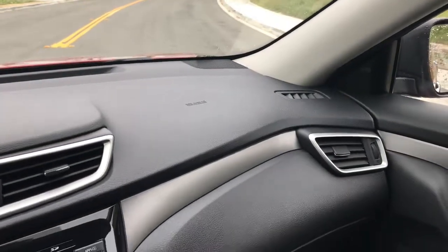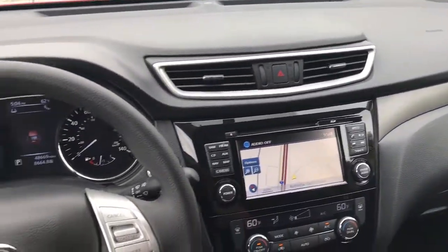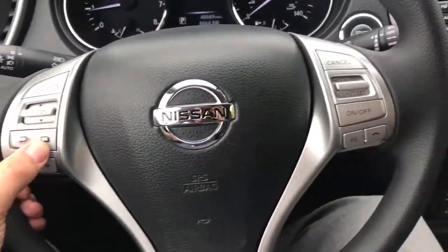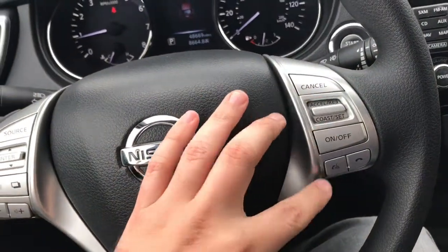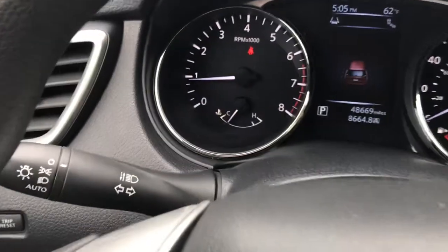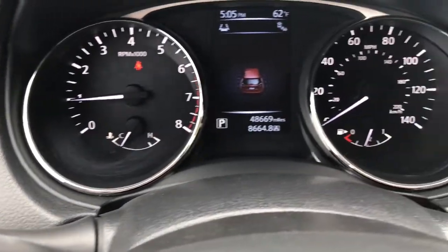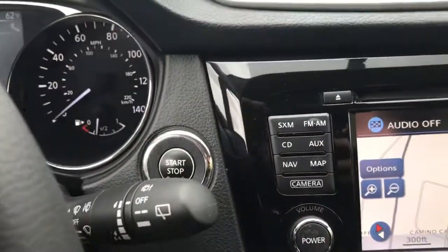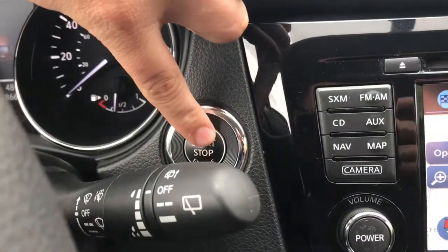Taking a look on the inside of the vehicle, starting here with the steering wheel. You can see you have everything at your fingertips — you can answer and hang up phone calls, and also set your cruise control right here. Here's a look at the odometer, where you can see the mileage currently on it. This car is also equipped standard with keyless push start.